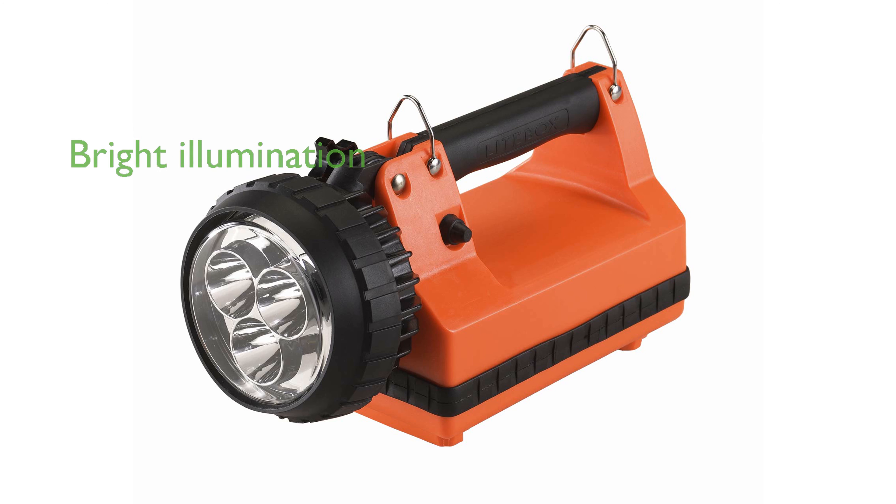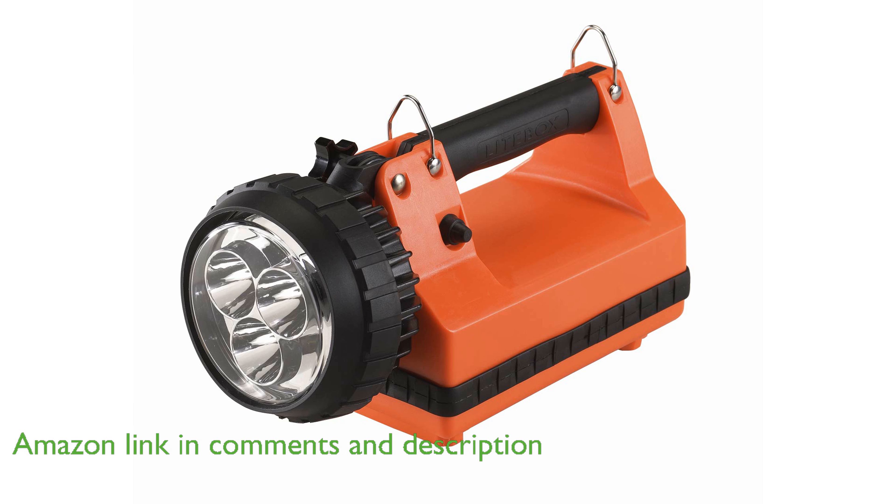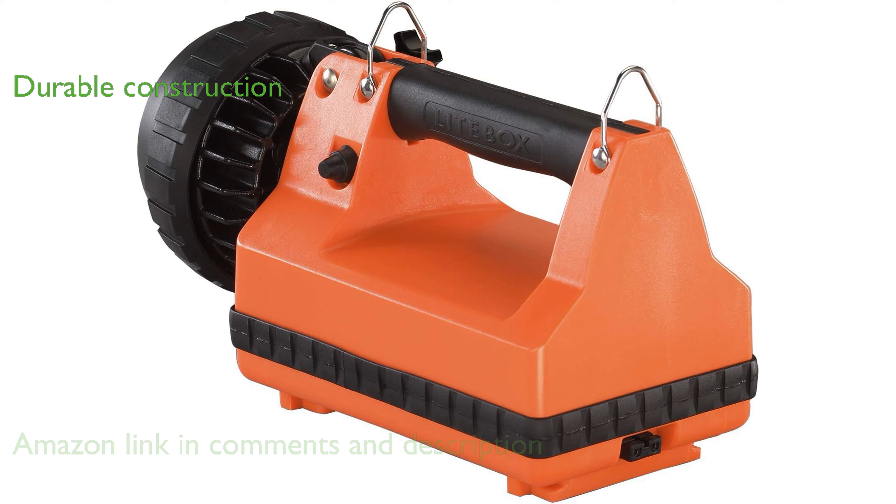The Streamlight 45857 eSpot Lightbox is a powerful lantern that delivers 1,500 lumens of bright light, ensuring excellent visibility in dark environments. Its rugged design features a high-impact ABS thermoplastic construction, making it a durable choice for demanding situations.